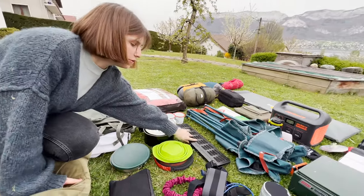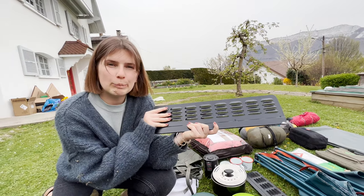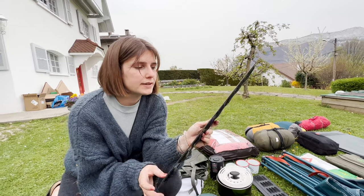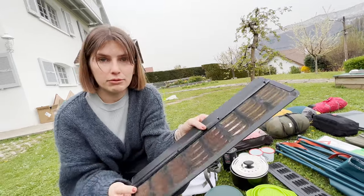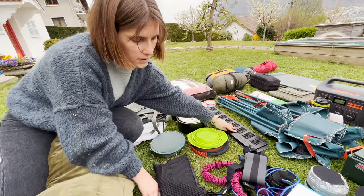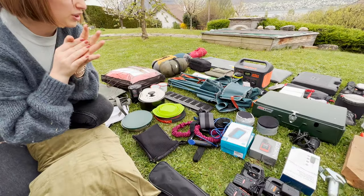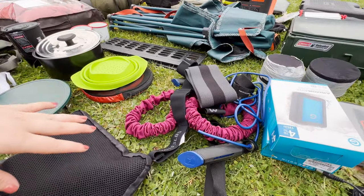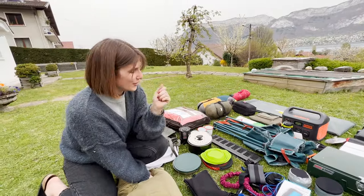Those two are quite useful to us — they're the aerations we put on the back door windows. We can put them there at night and it reduces condensation, allows for a bit more airflow in the car, and it's fully secure, so it's very nice. Then we have some sport equipment — we want to start sport again along the road because sedentary life is out of the way.